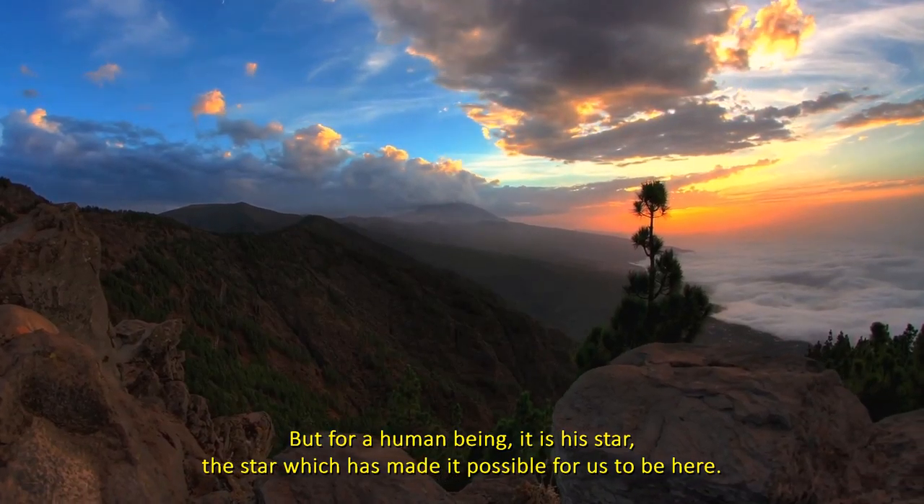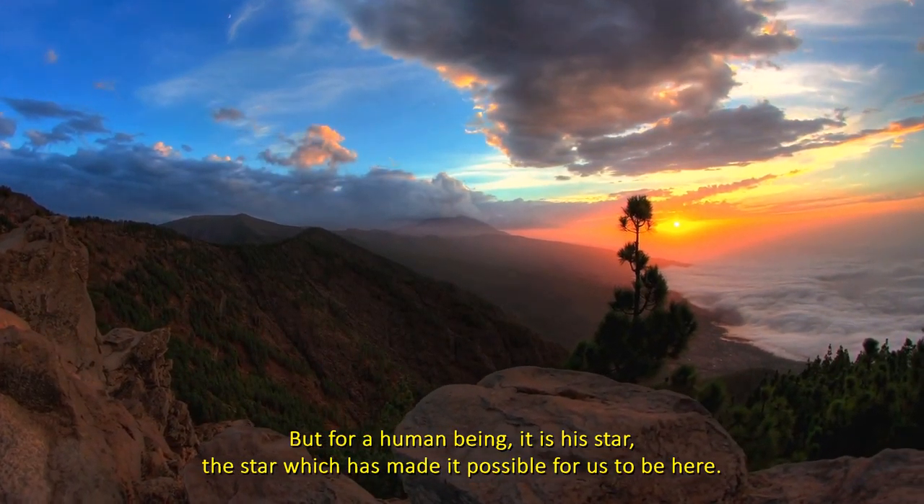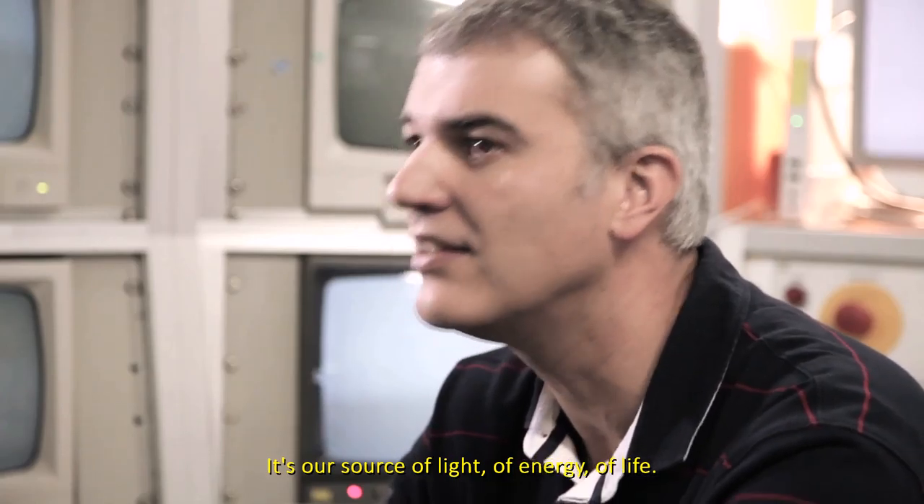Pero para el ser humano es su estrella, la estrella que, de hecho, hace posible que estemos aquí. Es nuestra fuente de luz, de energía, de vida.